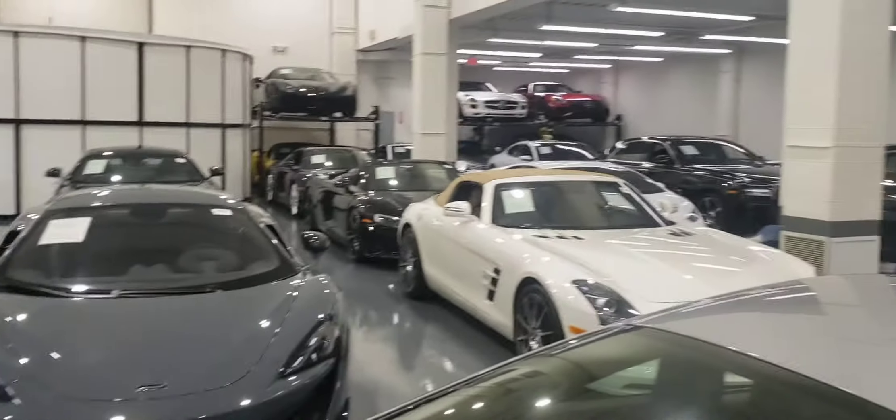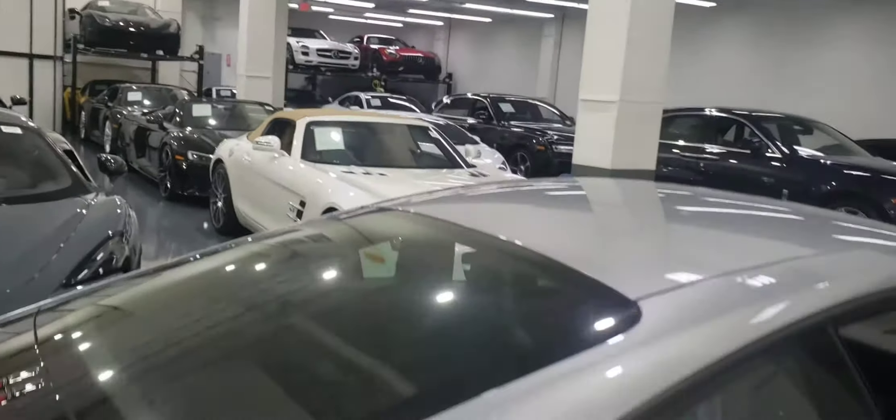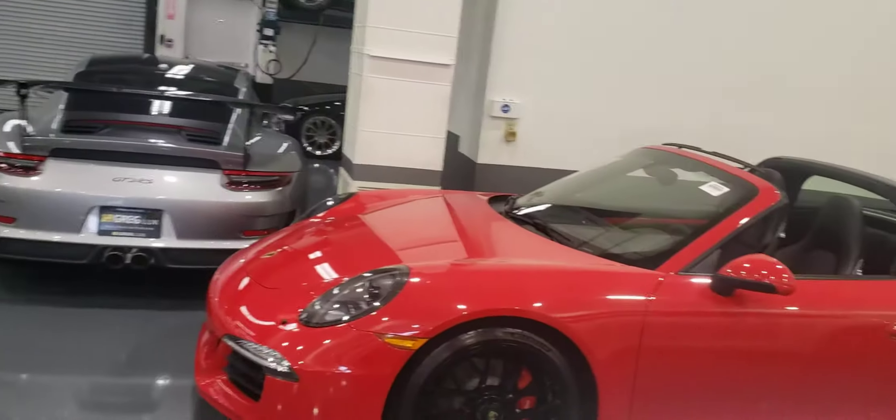2020s, 2021s, McLarens, SLS, AMG GTs, GTRs, GT3 RSs, Targas.